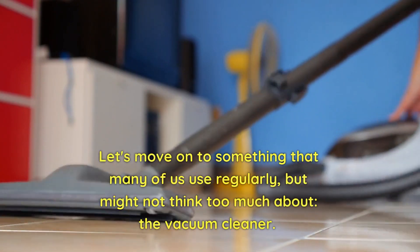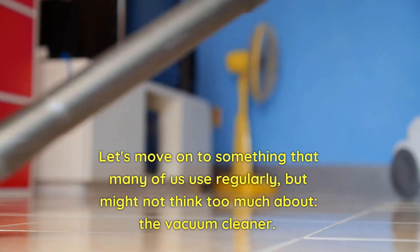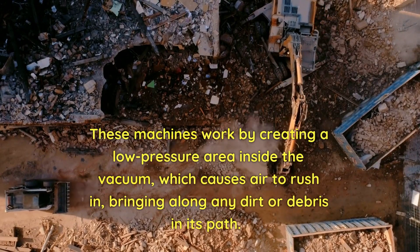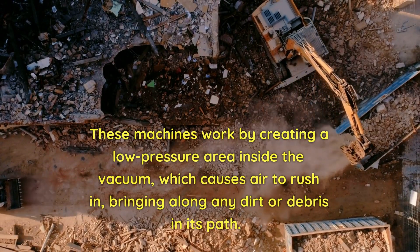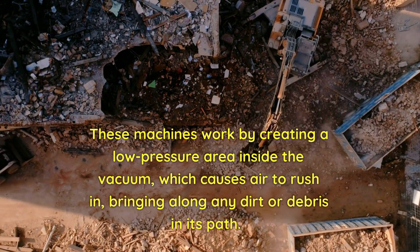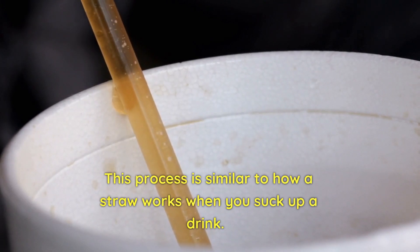Let's move on to something that many of us use regularly but might not think too much about: the vacuum cleaner. These machines work by creating a low-pressure area inside the vacuum, which causes air to rush in, bringing along any dirt or debris in its path. This process is similar to how a straw works when you suck up a drink.